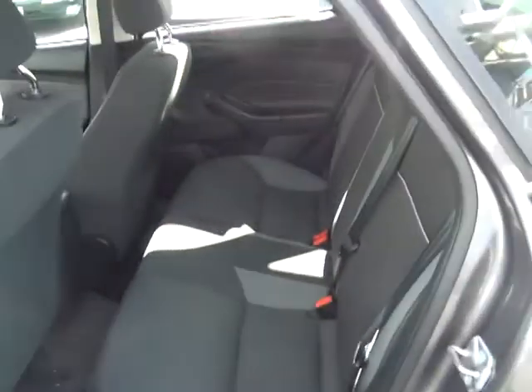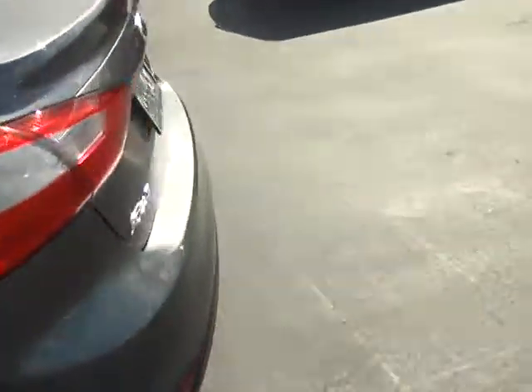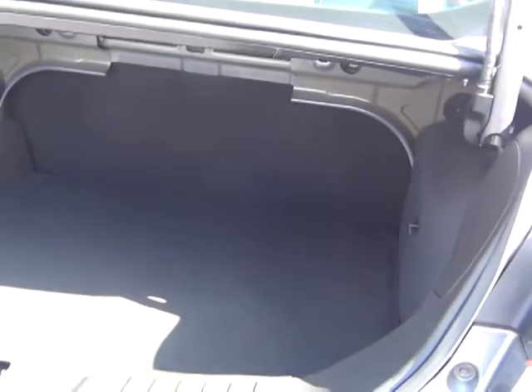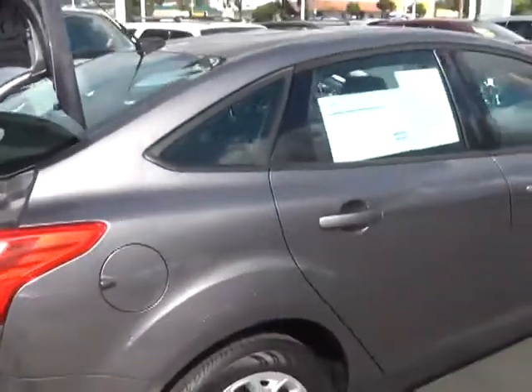I want to show you the back as well so you can see just how much room this has. One thing I've always liked about the Focus is it actually has a lot of trunk space. I'm able to pop it here with just the key. As you can see, it is a very deep trunk, but with those back seats, they do fold completely down so that way you have even more room in case you're ever making a trip where you're going to need as much space as possible.